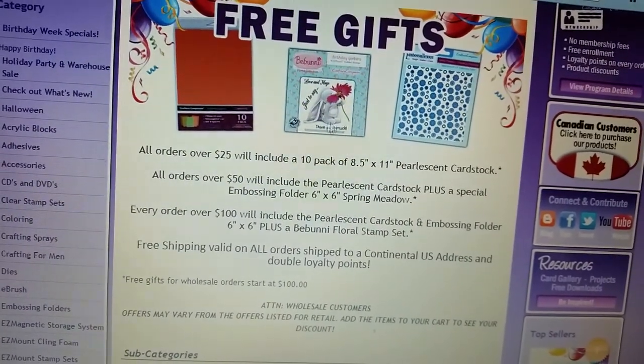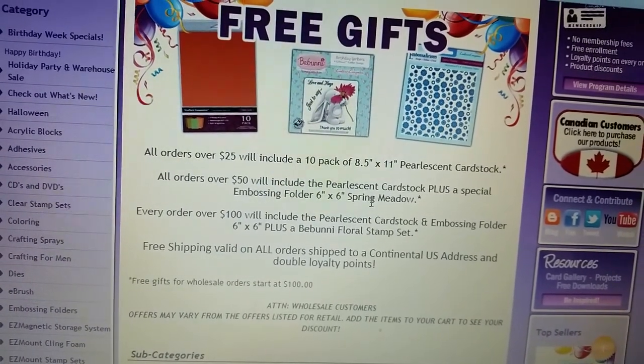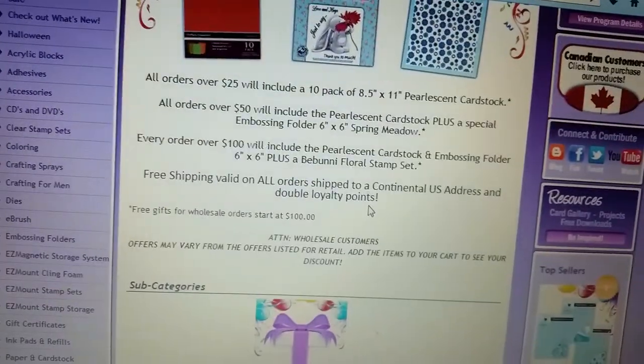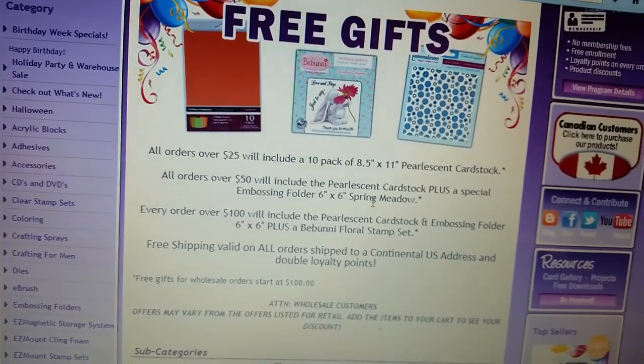And if it's $100 over, you'll also get this stamp set. But after, it was under $50.